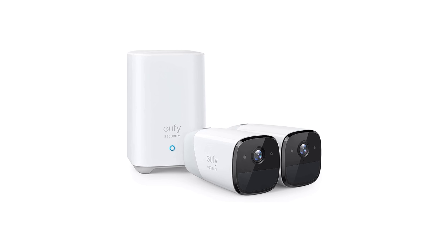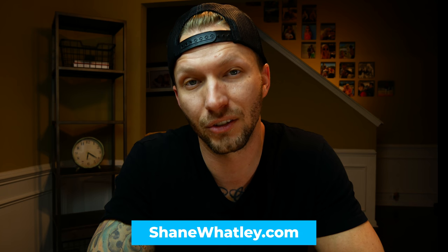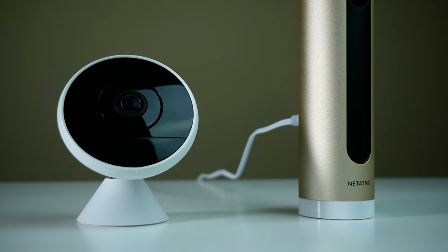It is worth mentioning that earlier this week there were reports that the Eufy Cam 2 had started rolling out HomeKit Secure Video via a firmware update. It was later stated by Eufy that this update was an internal human error and their cameras are currently still in the certification process. So the Eufy cameras do not, at the time of recording this video, support HomeKit Secure Video. That currently leaves us with two cameras that support HomeKit Secure Video right now.